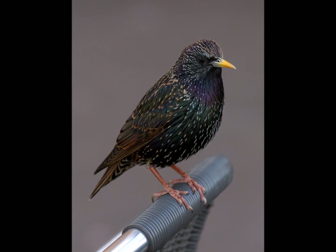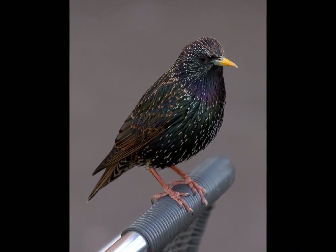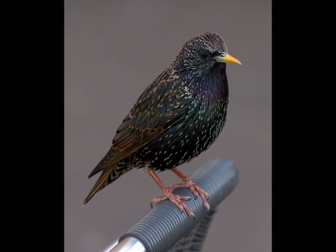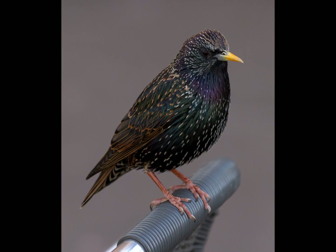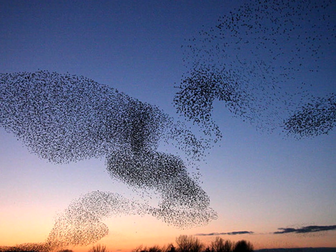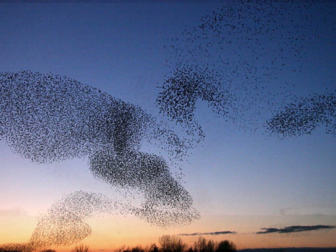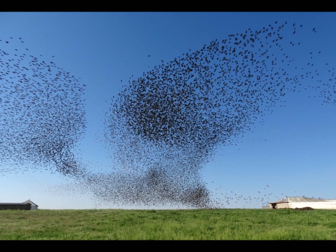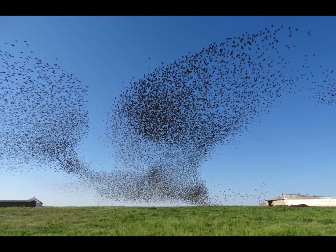Instead, most North American merlin trainers hunt starlings. European starlings are non-native, invasive, and do a lot of damage to native wildlife. In North America, these non-native birds fly in flocks of hundreds of thousands. Training merlins to hunt these flocks and watching it is like observing a shark hunting a school of fish. It's incredible to watch the athleticism.